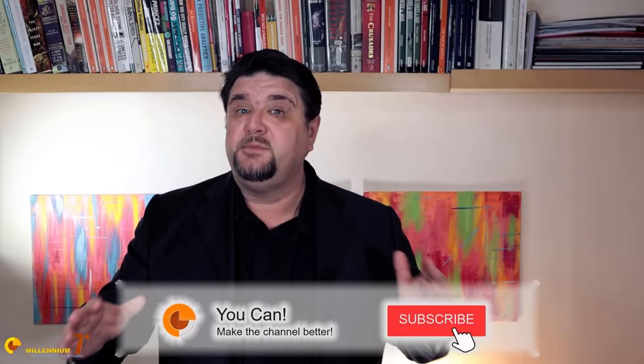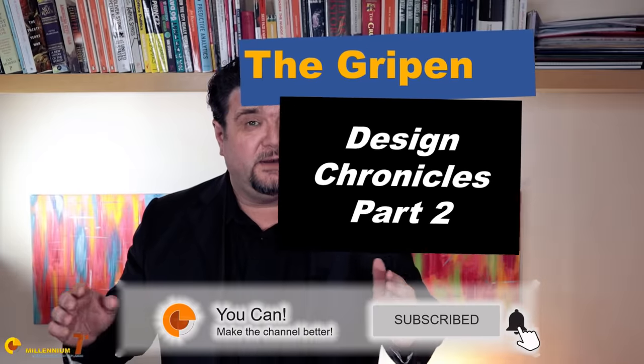Welcome to A907 Star, the channel that helps you make sense of military history and military technology. Please stay with me till the end, because the stuff we discuss here is not found anywhere else on YouTube.